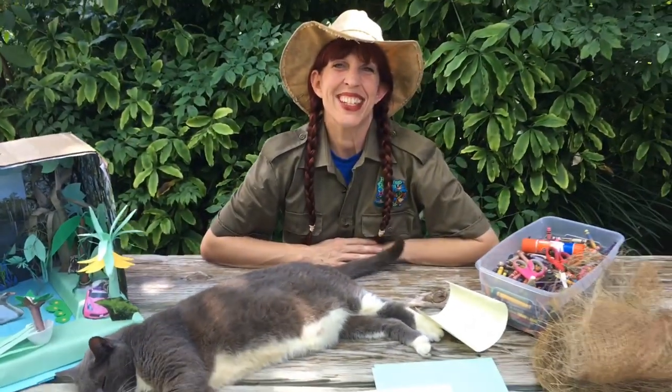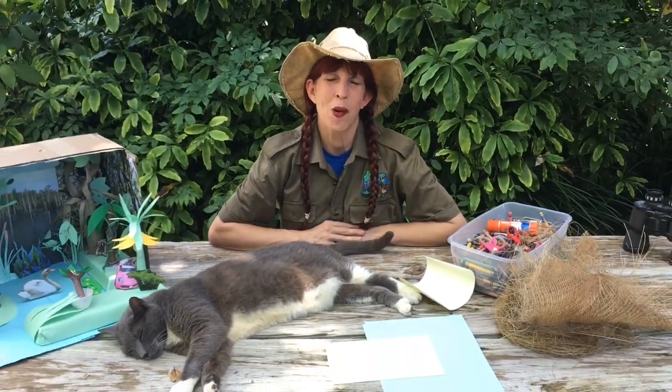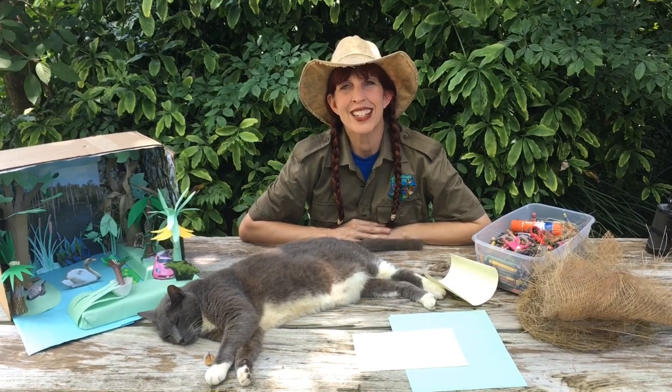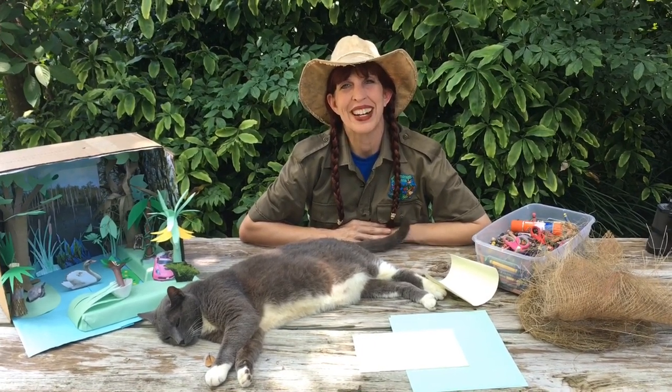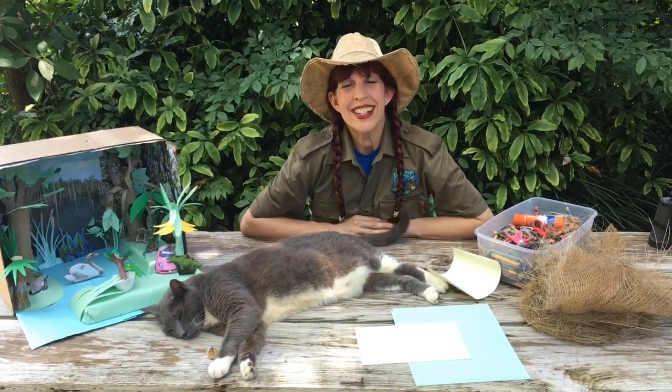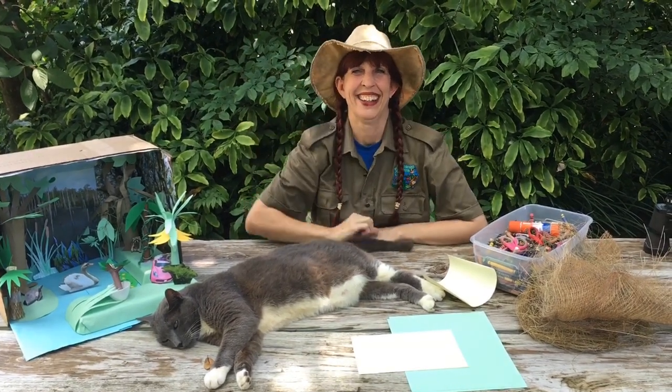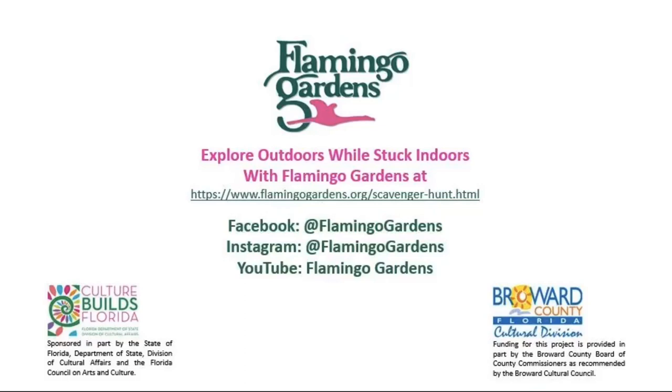Remember, you can visit us at flamingogardens.org — just click on the education tab for the scavenger hunt. You can also visit us on YouTube, Facebook, and Instagram at flamingogardens. Hope you had fun today and we can't wait to see you soon. Bye!